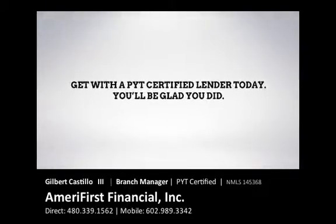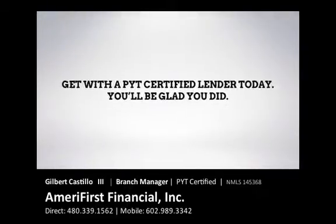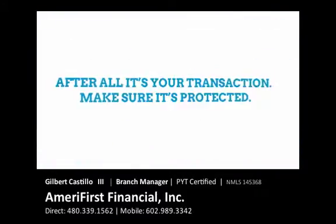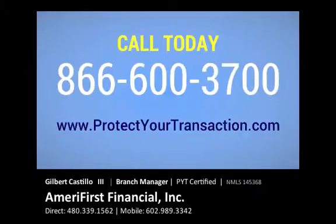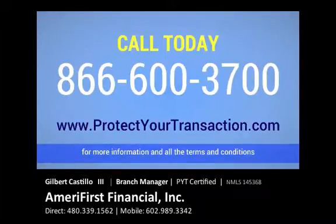Get with a PYT-certified lender today. You'll be glad you did. After all, it's your transaction — make sure it gets protected. Call today: 866-600-3700. On the web at protectyourtransaction.com for more information and all the terms and conditions.